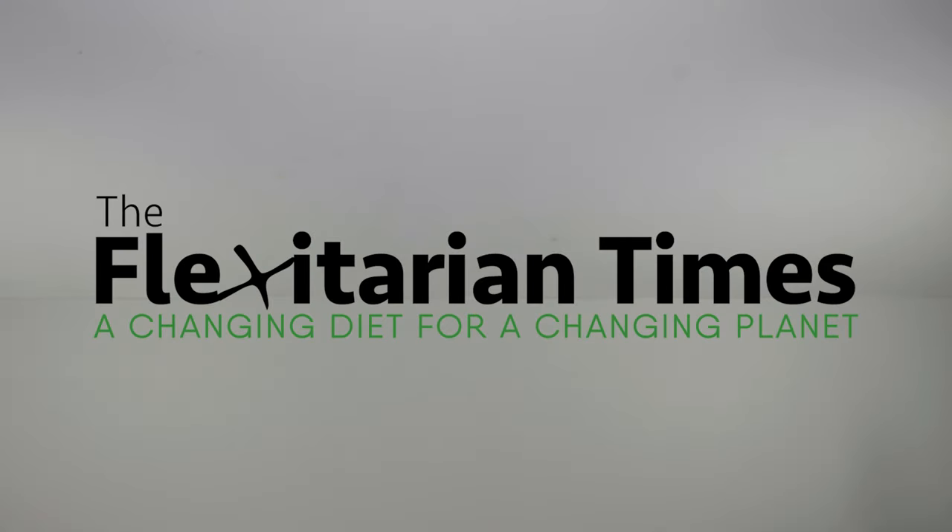This is the Flexitarian Times, and I'm Vince Werner. Today, we're going to look at some companies that are actually creating protein and other nutrients virtually from thin air. How does that work? And is it something that anyone wants to eat?